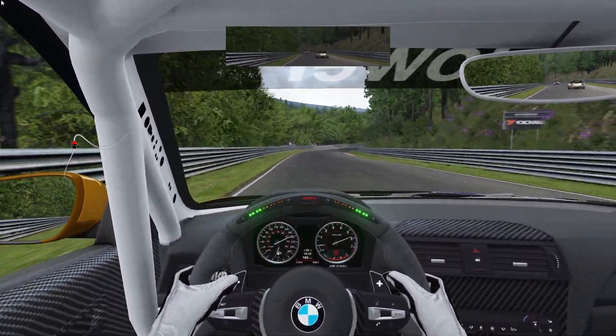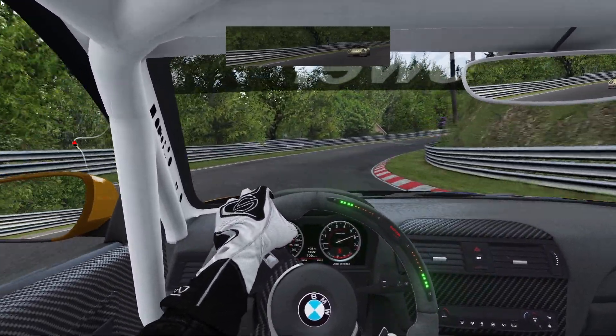Of course, after this right turn it'll be a long straight. The Porsche is going to eat me up — no problems, it's just a bit late out on the long straight.